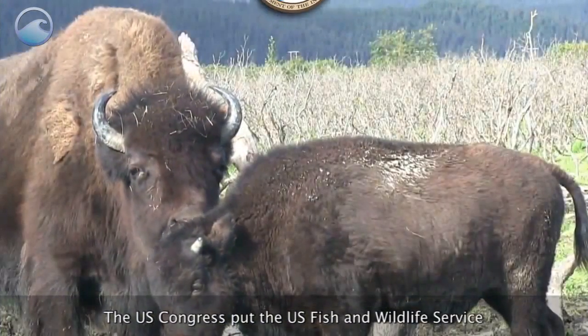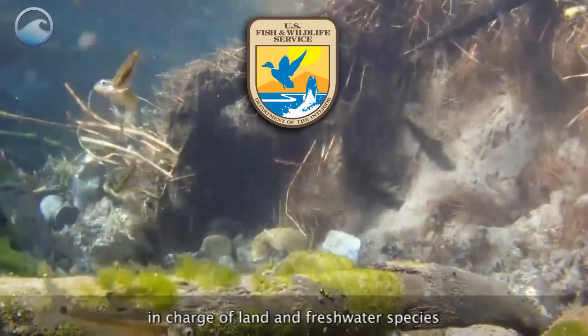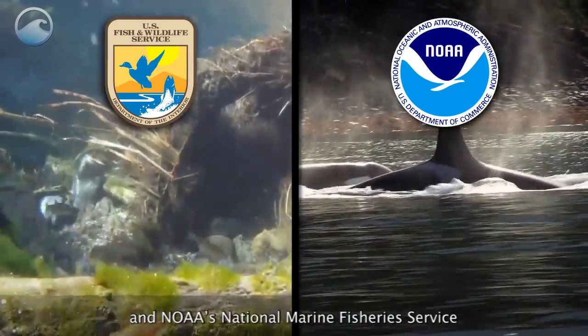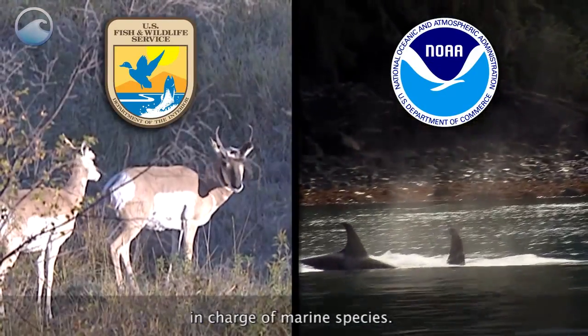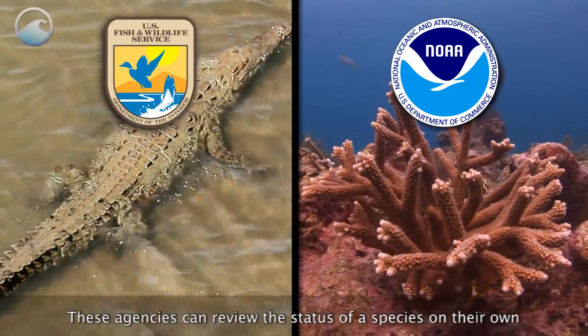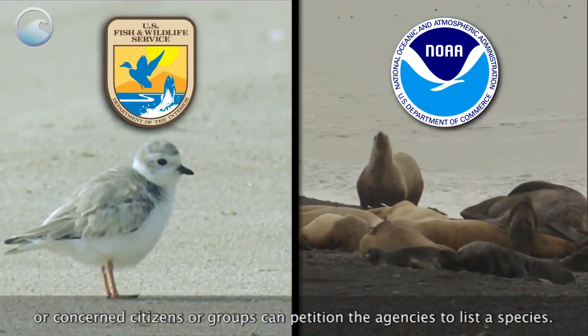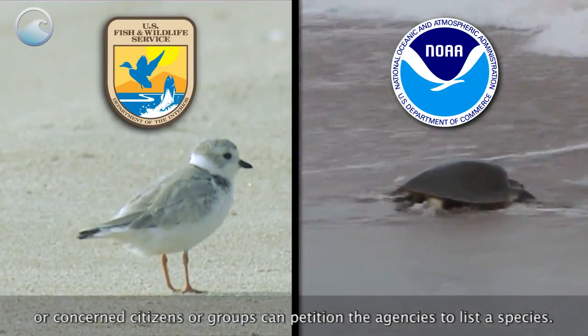The U.S. Congress put the U.S. Fish and Wildlife Service in charge of land and freshwater species, and NOAA's National Marine Fisheries Service in charge of marine species. These agencies can review the status of a species on their own, or concerned citizens or groups can petition the agencies to list a species.